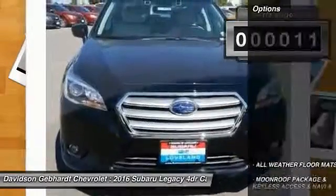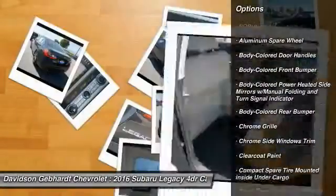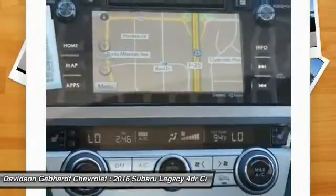Here are some of this vehicle's great options: all-wheel drive, back-up camera, leather-wrapped steering wheel, outside temperature gauge, day-night rearview mirror, all-weather floor mats, body color door handles, engine immobilizer, and low tire pressure warning.